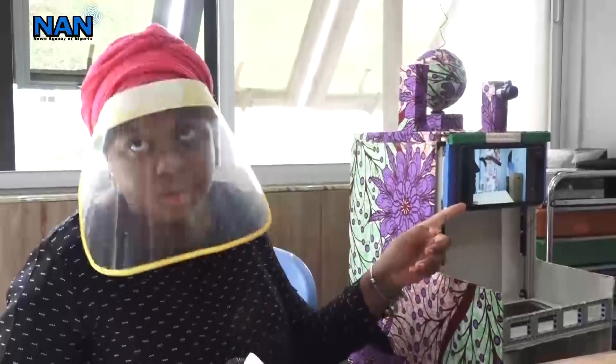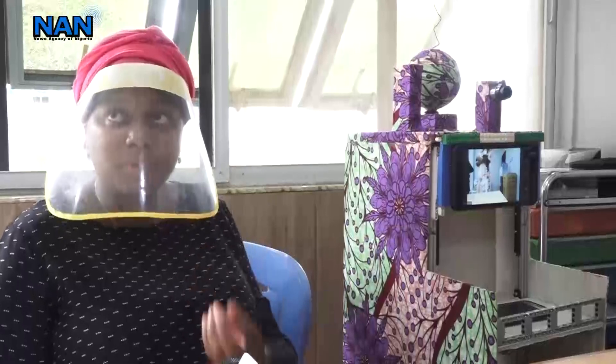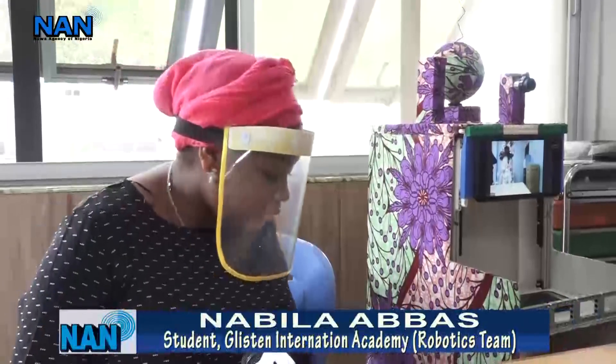So that the patient could take their medicine without the doctor having to go to give them. This screen is for the patient to see the doctor so that they can interact and the doctor can ask questions. We have a bottle down there. It also has a sensor so that Maribot will not hit any obstacle.